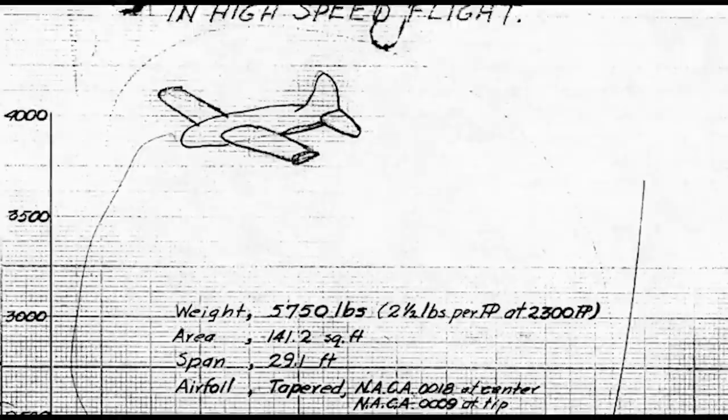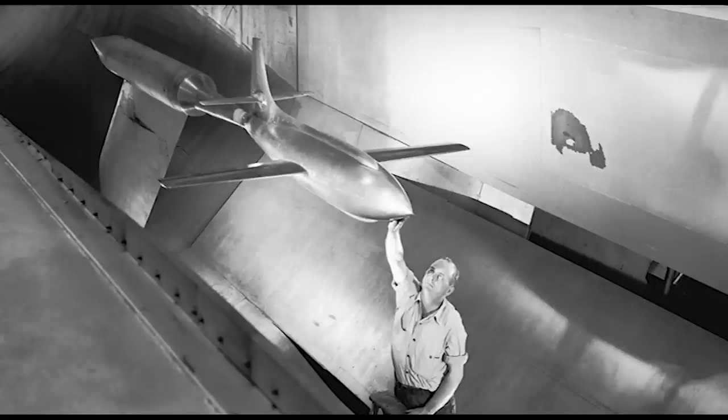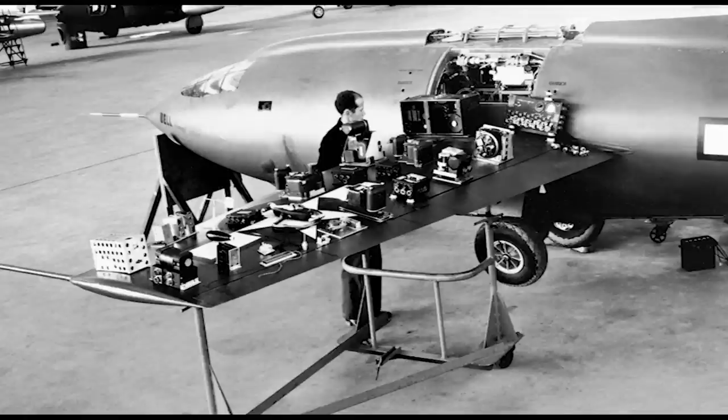Busting Mach 1 wasn't really his goal — filling in the transonic gap was. He also proposed a turbojet airplane, not the rocket-powered aircraft the X-1 eventually became. That idea came from Army engineer Ezra Kotcher's work directly with Bell Aircraft, although many others were involved as well.